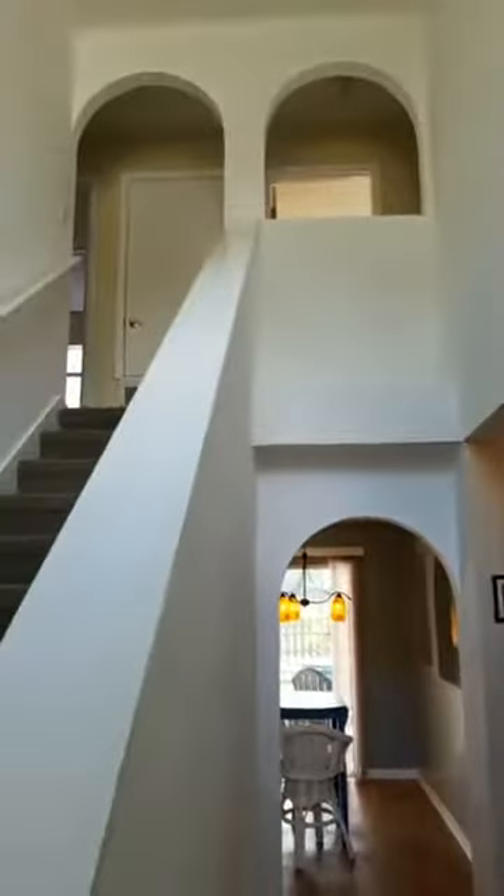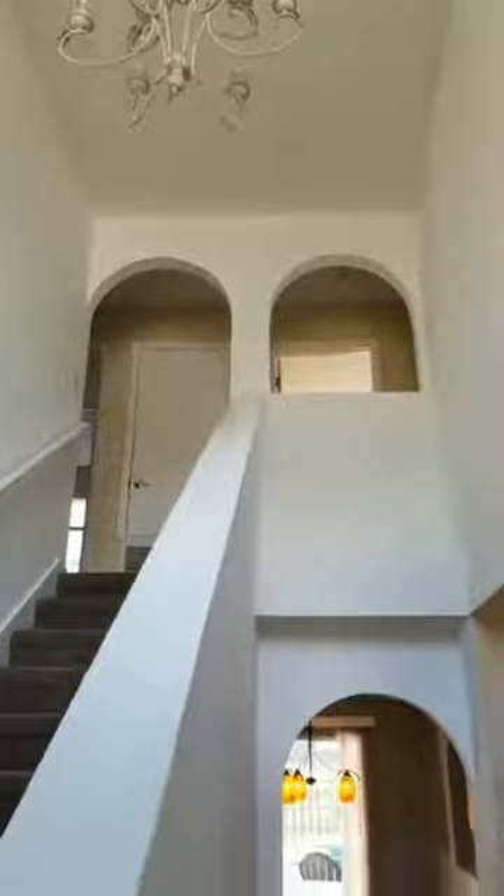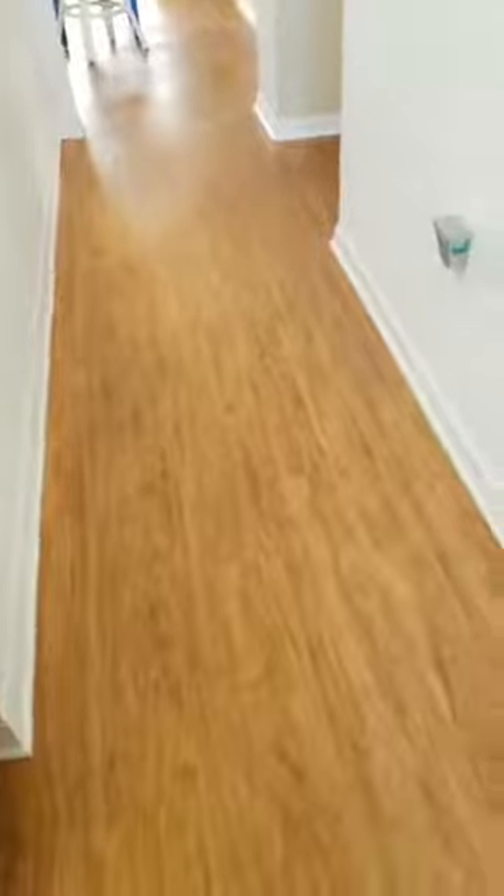Nice two-story foyer — how pretty is that! Everything's painted very neutral and soft so new owners can come in and choose. Beautiful wood laminate floors when you first walk in. Over here we have the laundry room with storage and then out that door leads to the garage. On the other side is the formal dining room — could be converted to an office or another living room space.